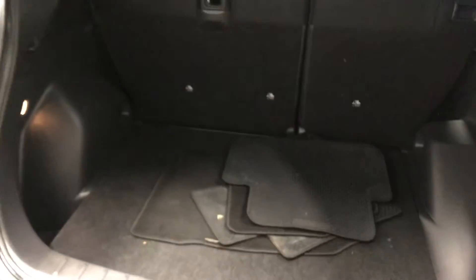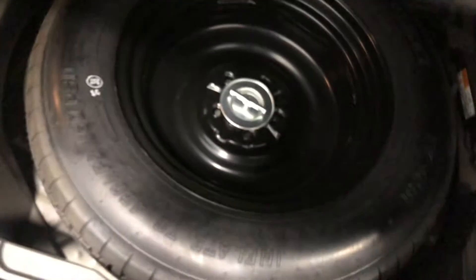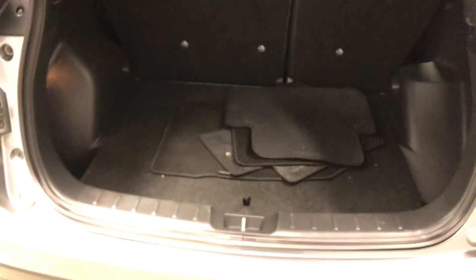Good for all your Costco trips, road trips, et cetera. And underneath here you have your spare tire — which hopefully you never have to use — as you get five years of unlimited mileage roadside assistance.